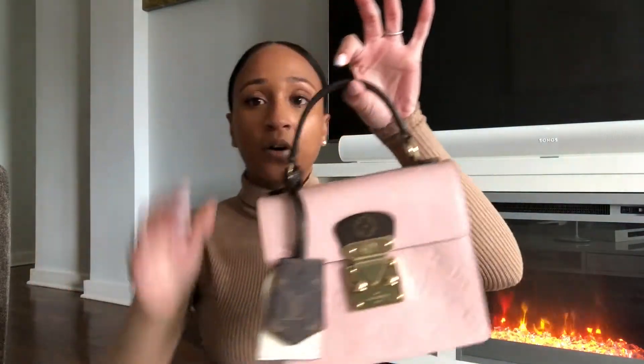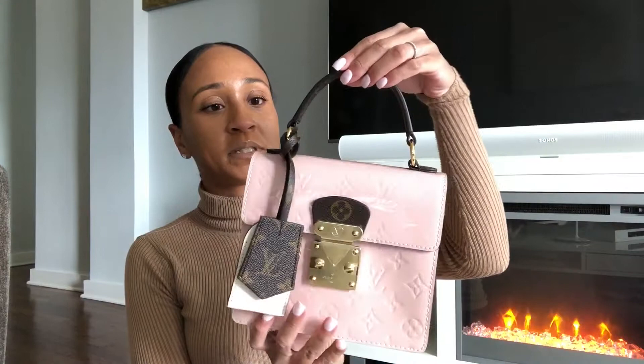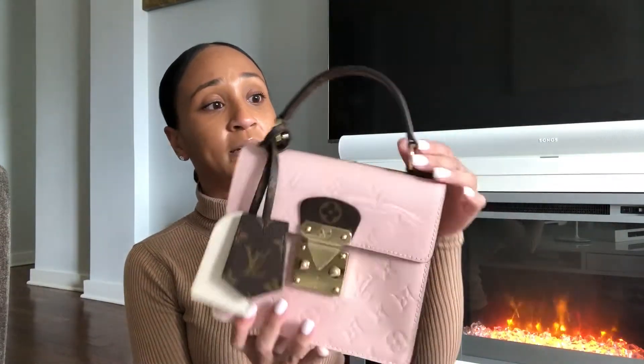I already did a semi-review on her in a previous video you can check out, but I just had to choose the Louis Vuitton Spring Street handbag in this beautiful rose ballerine monogram vernis. This handbag is just beautiful — it's literally a work of art. This used to be a handbag that Marc Jacobs introduced into the fashion house, but then they got rid of it. Then they came back with it and revamped it, and she's just so beautiful.